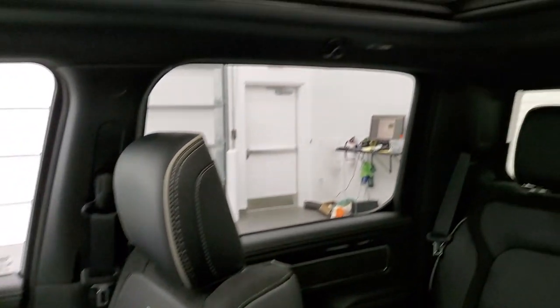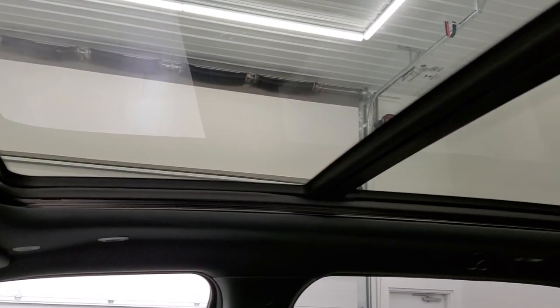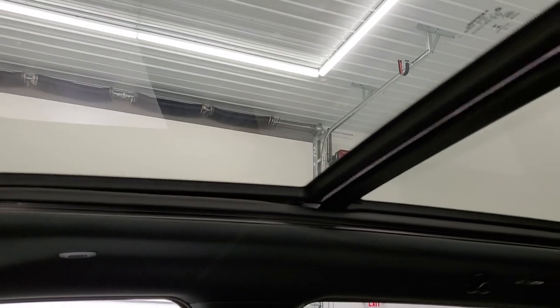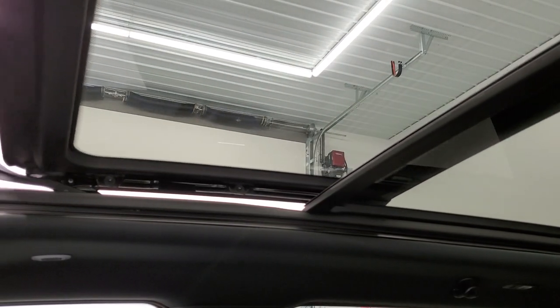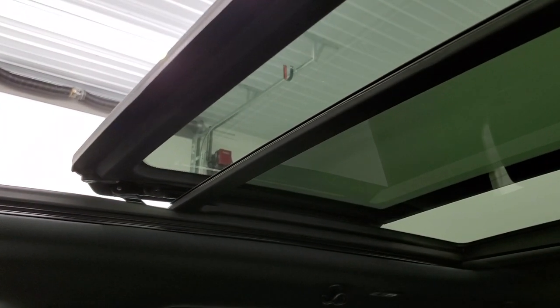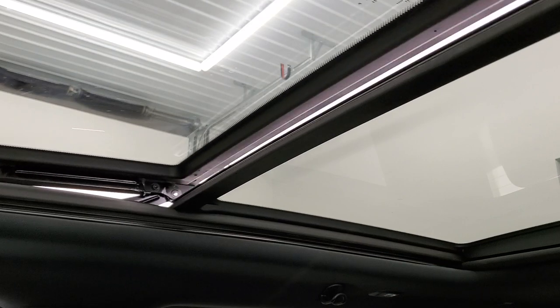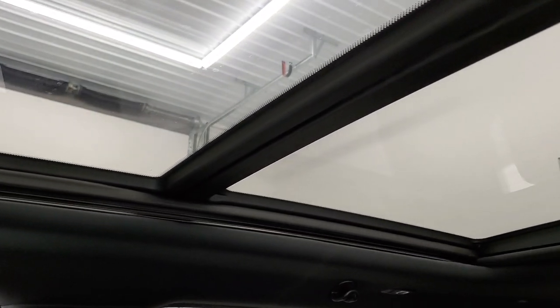You also have the panoramic Vista roof up here. The second row is fixed glass, and the front row is a power sunroof — I'll show you how that works. It opens up pretty much all the way. Because it's tinted, when you have it open, it's a lot brighter in here. You also have a sunshade, so if it is really bright and sunny and the tint isn't doing enough, you can always close that and it's just like you have a roof on the truck.